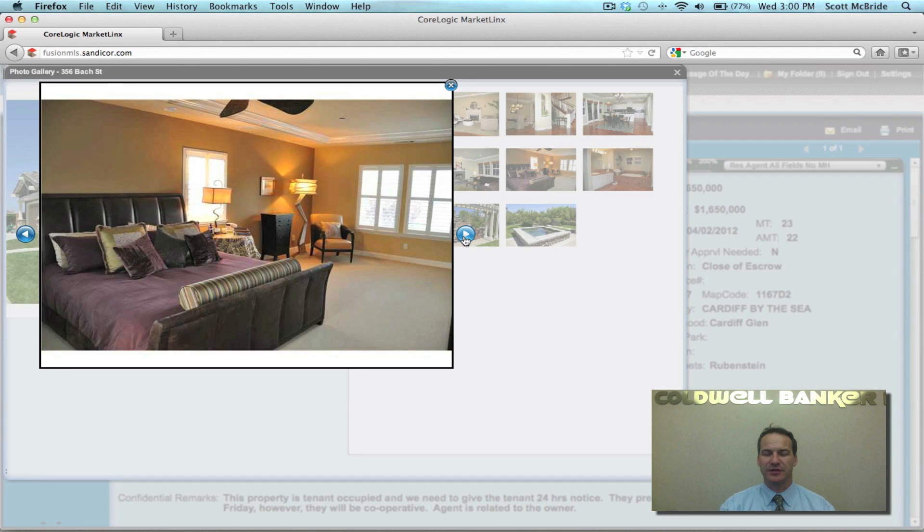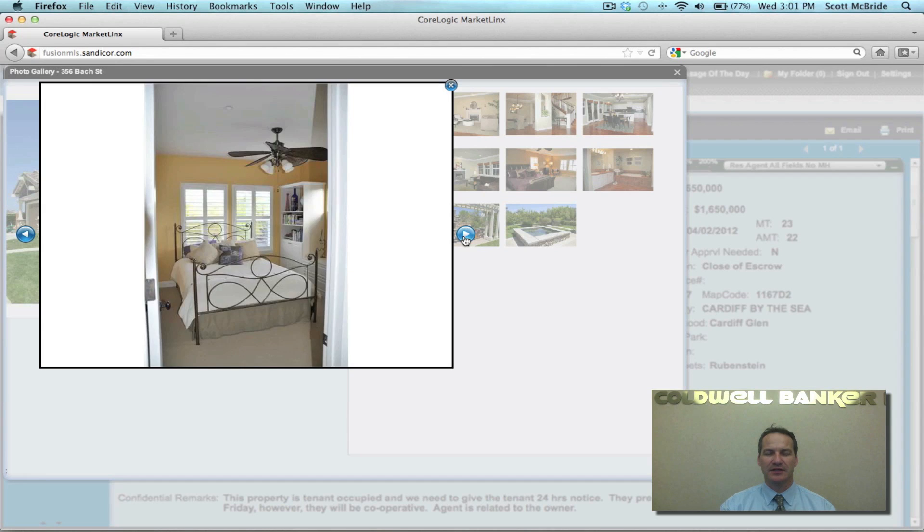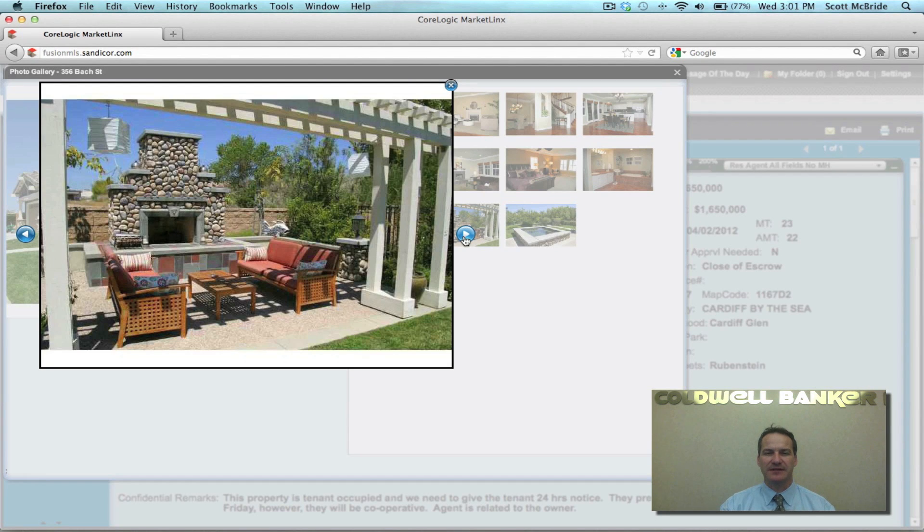Master bedroom, generous sized master bath, well appointed. And then the outdoor living space is also fantastic. Again, we live from inside to out here in Southern California — it is the lifestyle and it's what we like to take in here, one of the reasons we live here.